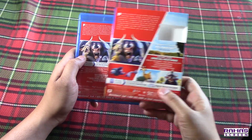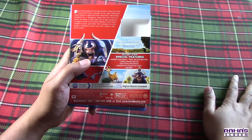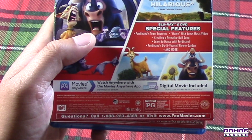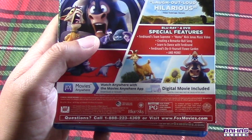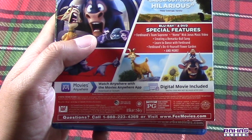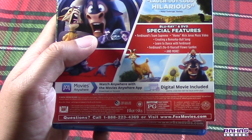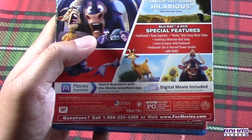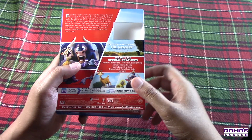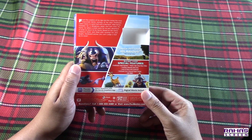Let's use this as the back side to read what's included in the special features. There's 'Ferdinand's Team Supreme,' a featurette, then a Nick Jonas music video for his song 'Home,' and 'Creating a Remarkable Song' — get it, bull? Then 'Learn to Dance with Ferdinand,' 'Ferdinand's DIY Flower Garden,' and more featurettes. It also comes with English, French, and Spanish subtitles.